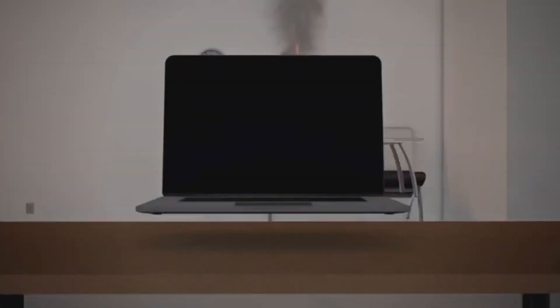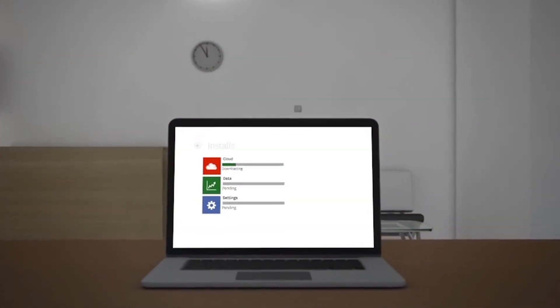Whether hurricanes hit in the south or in the path of tornadoes in the Midwest, natural disasters strike, and your company needs to be prepared. So how can you protect all of your data when disasters strike? Emizanti Technologies has developed six tips to help you. Let's walk through them.